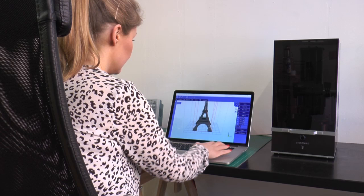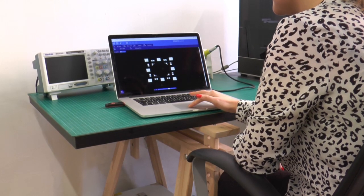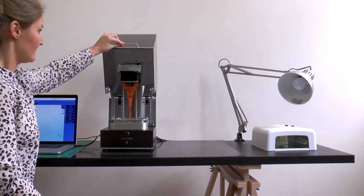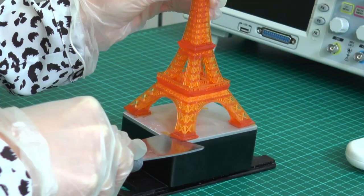Lightning will be supplied with Creation Workshop, where models can be prepared and supports added for printing. The Lightning can print standalone without being tethered to a laptop or PC. Wireless connectivity makes monitoring print progress simple and sending prints easy.